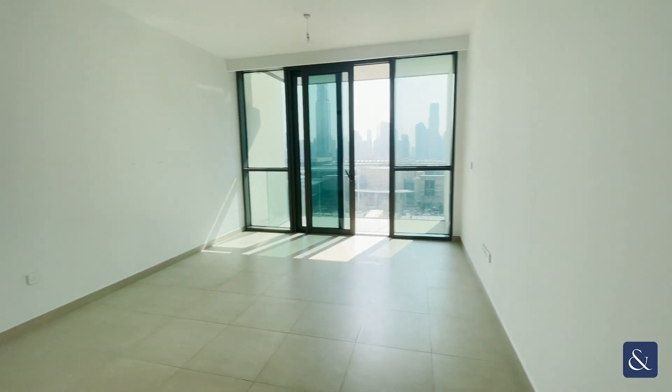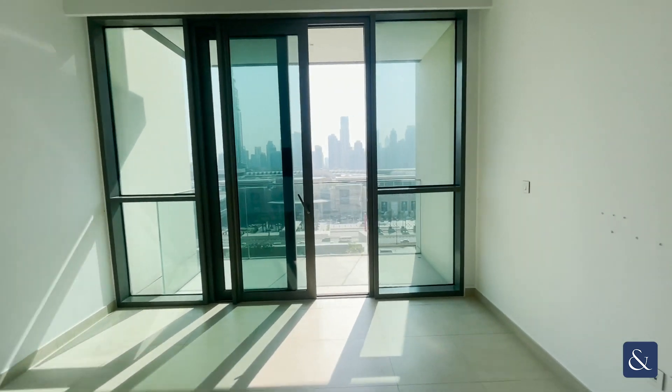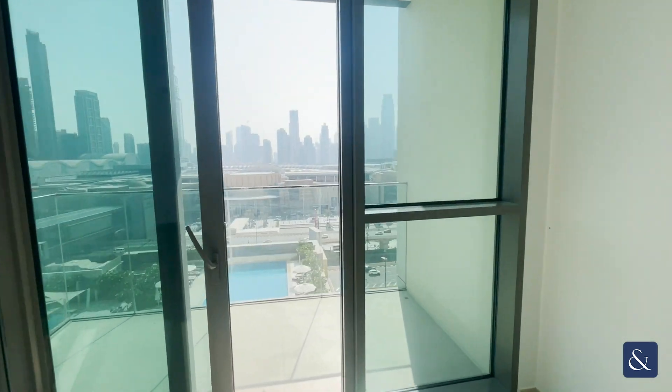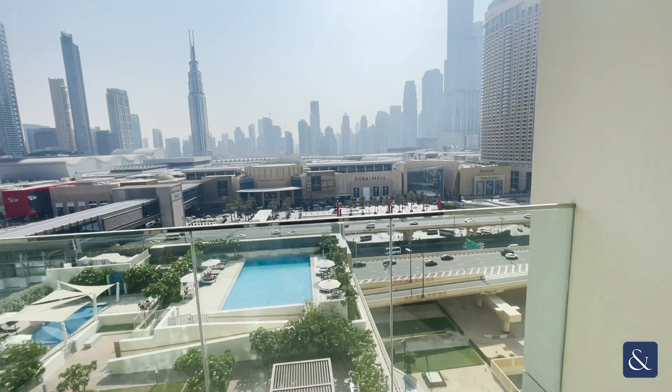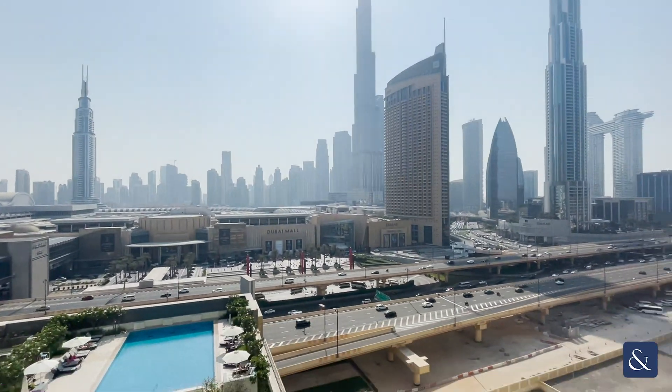We then come through into the open living and dining area and then straight over onto the balcony with a view of downtown and full views of the Burj.